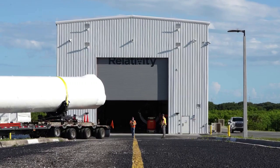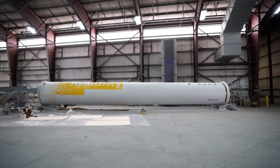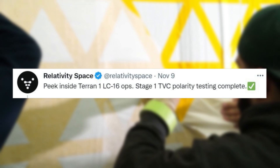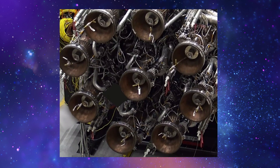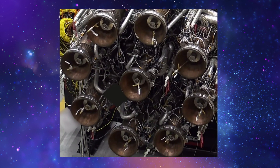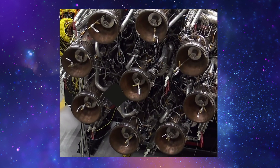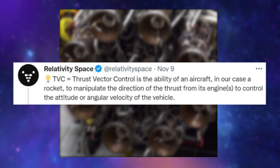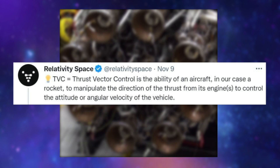The last couple of weeks alone have been filled with updates on Terran 1 from Relativity Space. Starting November 9th, the company tweeted: 'Peek inside Terran 1 LC-16 Ops. Stage 1 TVC polarity testing complete.' This included a closeup of the Terran 1 flight vehicle moving 8 of the outer Aeon engines on the bottom of the first stage. They clarified with another tweet mentioning that TVC — thrust vector control — is the ability of a rocket to manipulate the direction of thrust from its engines to control the attitude or angular velocity of the vehicle.